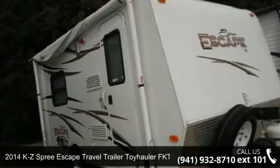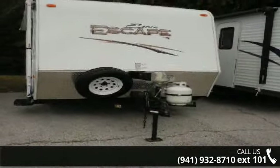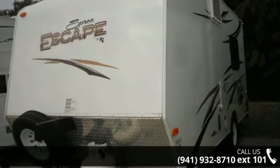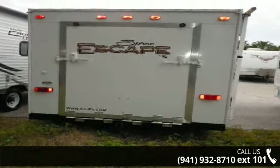Begin an adventure with this 2014 KZ Spree Escape. Toy haulers combine lightweight design with payload capacities to handle your toy hauling needs. This is a great option for those looking for an RV with quality construction and ease of towing. This unit contains built-in interior cargo space for motorcycles and bikes.